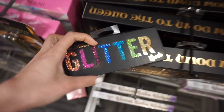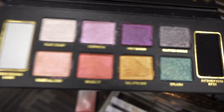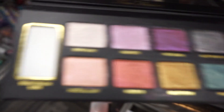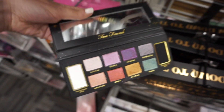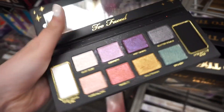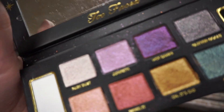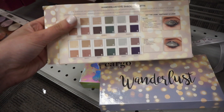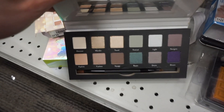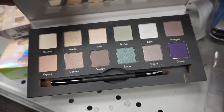I found a glitter bomb palette but it's a mess — you can tell it's been swatched, especially the purples on the ends. You can always sanitize it, but just wanted to show you guys. Burlington still has the Cargo Wanderlust palette for $9.99 — no one has swatched this one, which is nice.